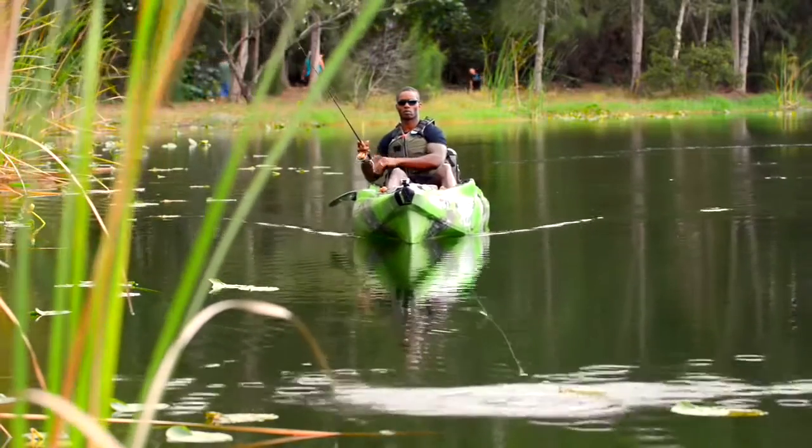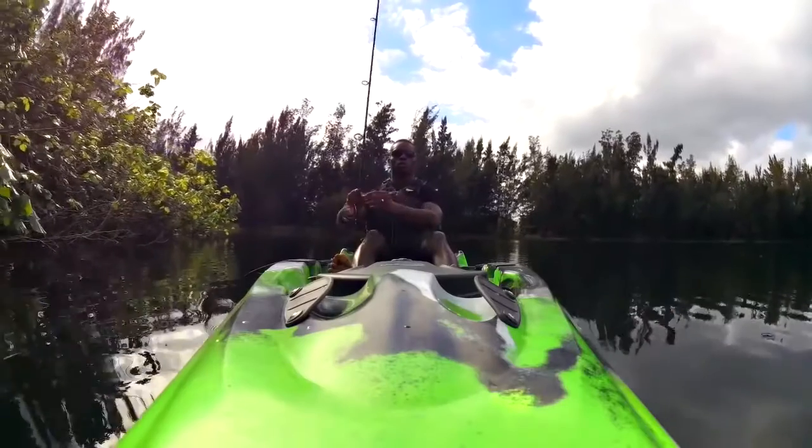You can actually fight a fish and not worry about grabbing a paddle and saying, oh my god, I'm going into the marsh. You know, you can actually just fish — focus on fishing — and you can steer and navigate with your feet.